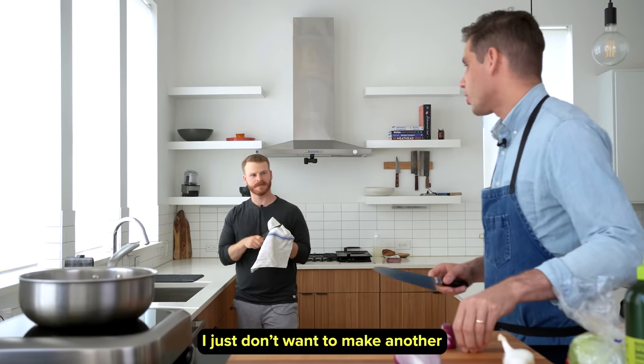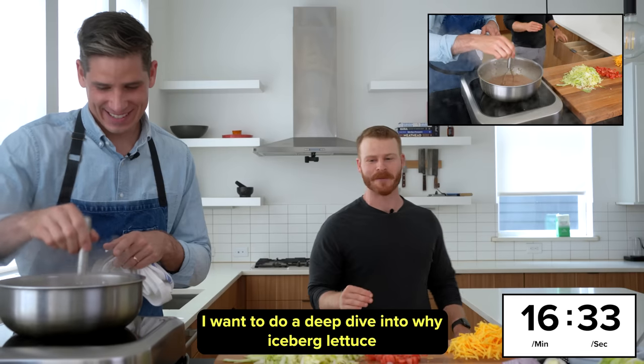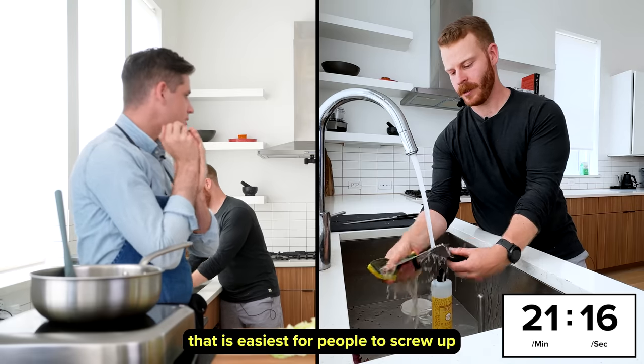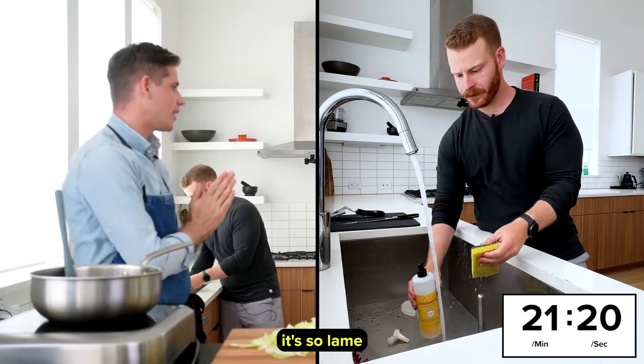I just don't want to make another like the 500th cheesecake video on the internet. I want to do a deep dive into why iceberg lettuce is one of the most important ingredients. I think that's the thing that is easiest for people to screw up in terms of seasoning, because when it's under seasoned, it's so lame.